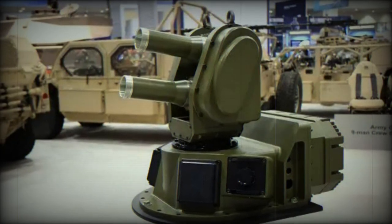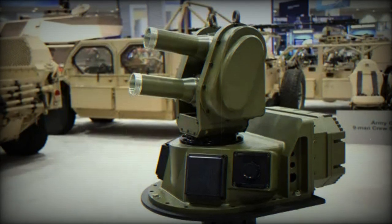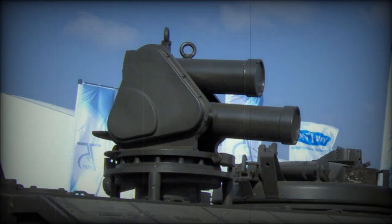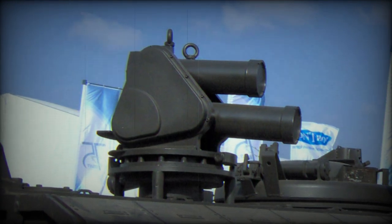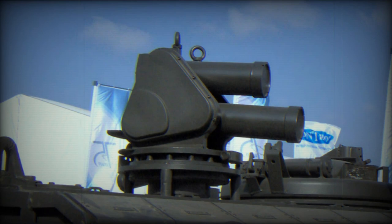Elbit Systems has secured a $109 million contract to provide BAE Systems Haglands with the Iron Fist Active Protection System for their CV90 platform, serving a European customer. The contract spans a three-year period.